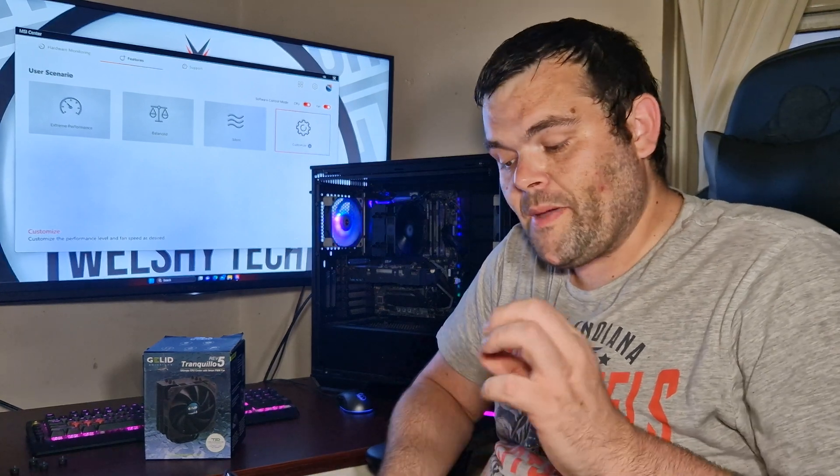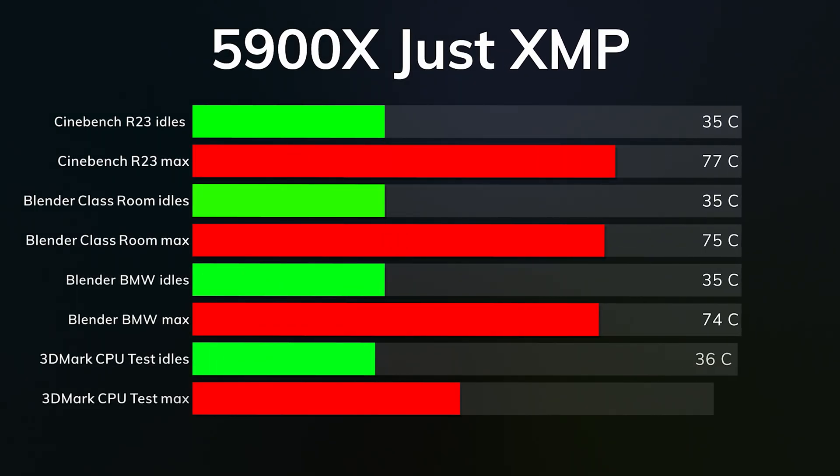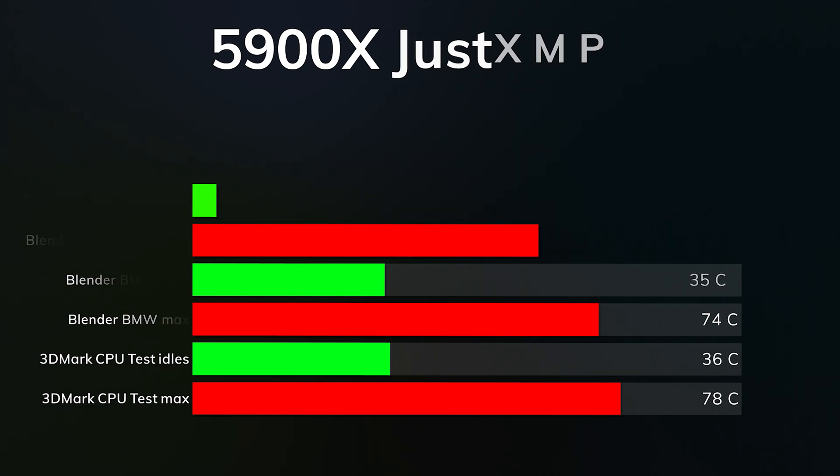When it comes to the benchmarks, I've done two different tests. The first one with just XMP enabled: with the 5900X, Cinebench R23 idles were 35°C and the max was 77°C. Blender Classroom idles were 35°C and max was 75°C. Blender BMW was 35°C idle and max was 74°C. 3DMark CPU test idles were 36°C and the max was 78°C.